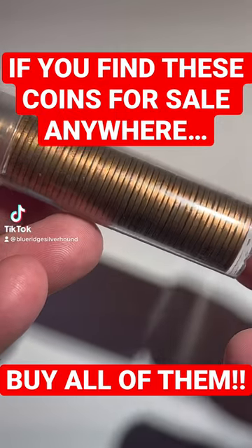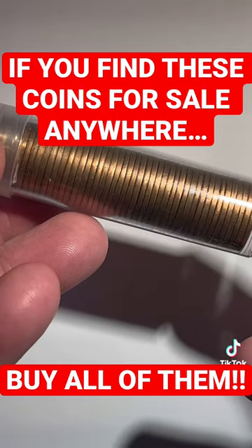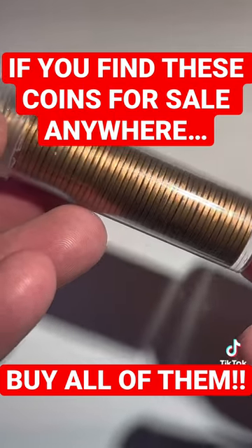One way that I've made some pretty good money in the coin market is simply by buying rolls like this online or at coin shops.